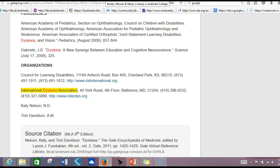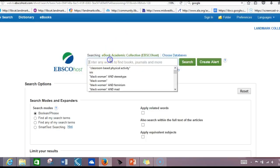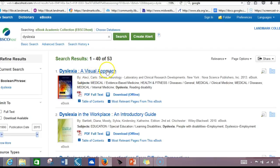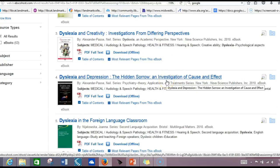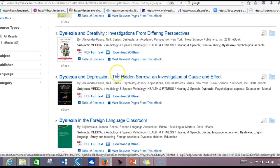Other sources that Landmark has to offer include our ebooks. The ebook academic collection has 150,000 books. We can do a search on dyslexia here, and it comes up with 53 resources. Simply click on the title to get to the actual book and you'll see the PDF. You can also use the table of contents to navigate around the book. Items can be downloaded and also emailed. So there are some excellent resources here.